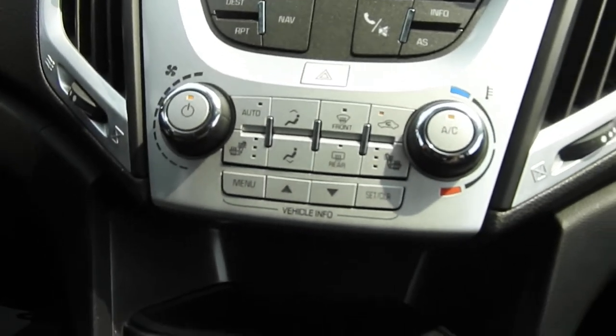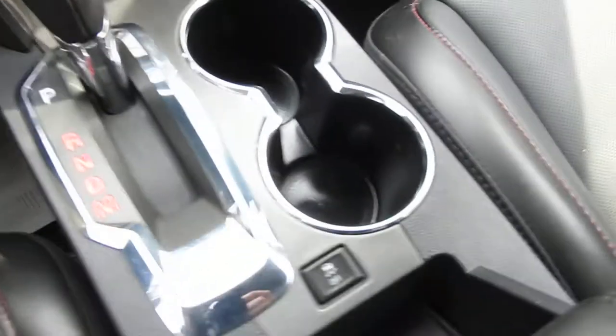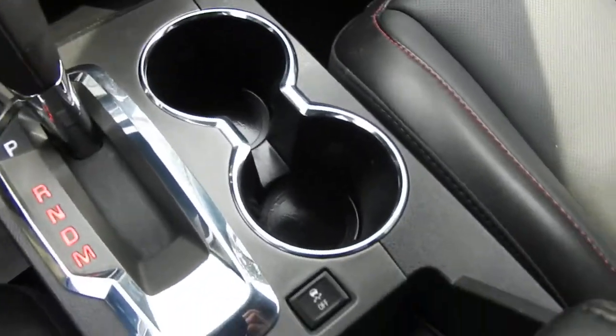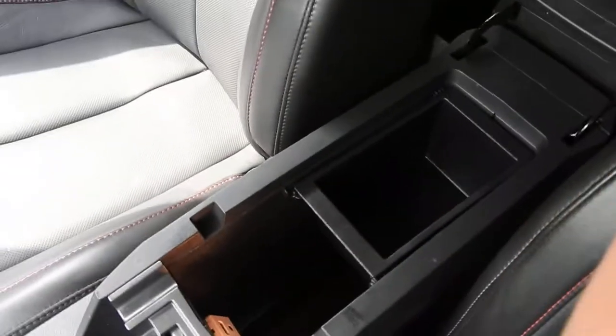You have your climate control. You do have heated front seats in this Terrain. You've got some storage space and a charge port inside there. You have your shifter with your manual mode on top, your traction control button, and cup holders. Opening up your center console, you do have some storage space as well as some charge ports in there also.